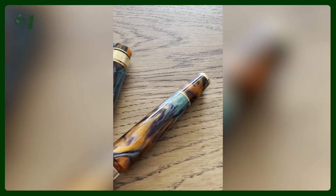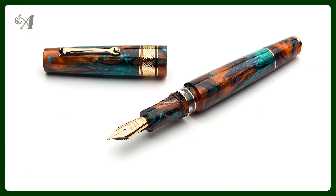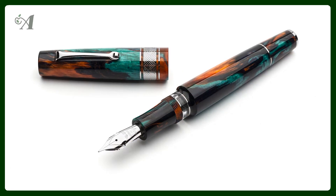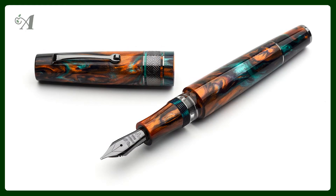The Supernova 2023 collection consists of 199 numbered pens and is available with four different metal finishes: yellow gold, rose gold, silver, and ruthenium.